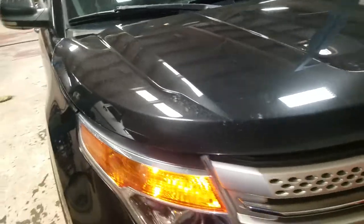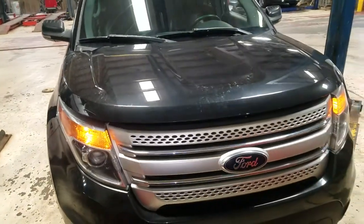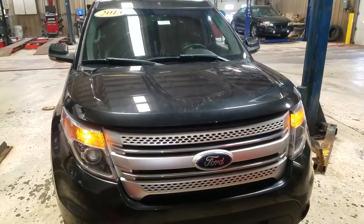Overall, for the mileage and the year of the vehicle, it is in good condition. Again, this was the video of this 2013 Ford Explorer XLT. Thank you for watching.